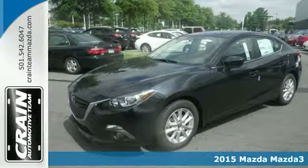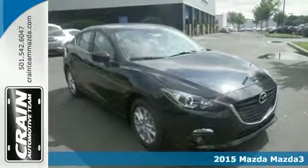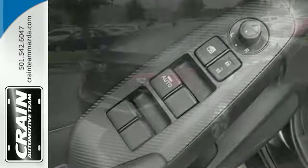Here's a 2015 Mazda 3. Efficiency and performance coincide in this alluring ride. Along with Skyactiv engine technology and stability and traction control, it also features keyless entry, a tire pressure monitor, and multiple airbags.